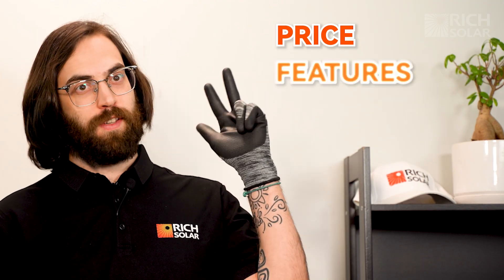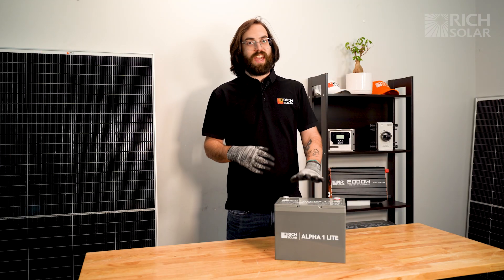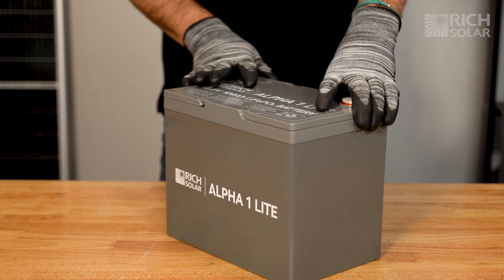Price, features, and certification. If you're a consumer who's economical and wants a quality product, the Alpha Lite is just for you. These batteries are manufactured with Grade A battery cells that are the best on the market. They have all the essentials you need for your system.